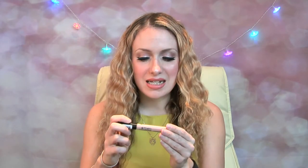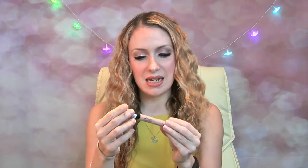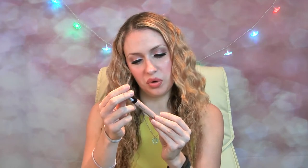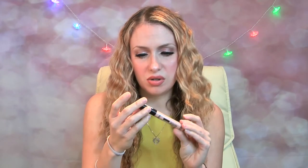I have been loving this 17 brand concealer that you get in Boots. It's called Stay Time — up to 18 hour wear, full cover, flawless finish. This is it here and I have the lightest color they had, which is Fair. The only thing is, because I'm quite fair myself, I'd like it to be a little bit lighter.